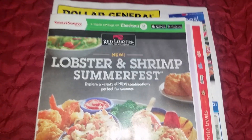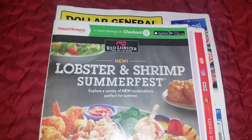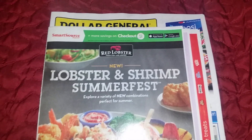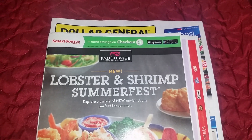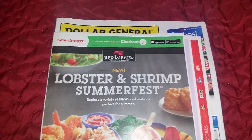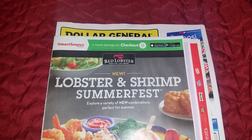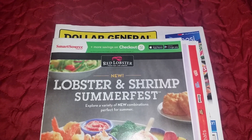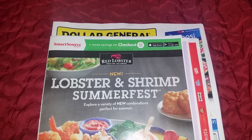Hello, this is Netta and welcome to my channel. I'm here to show you what's in my June 12 inserts. This upcoming Sunday we should be getting one Smart Source and one Red Plum. If you check out my inserts coupon insert preview and my description box, you'll see how I get my inserts early.